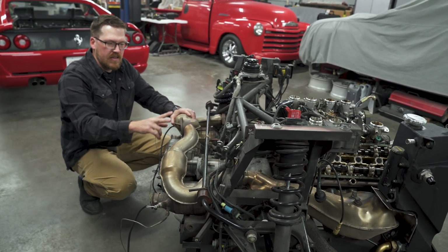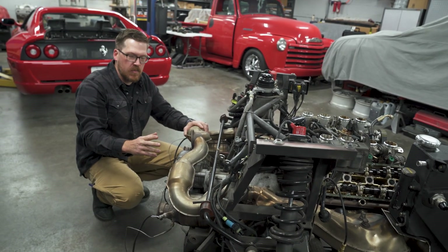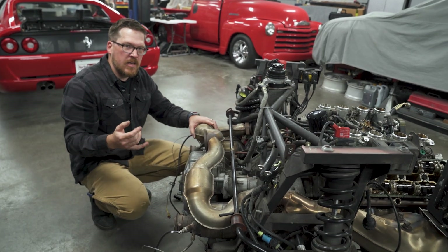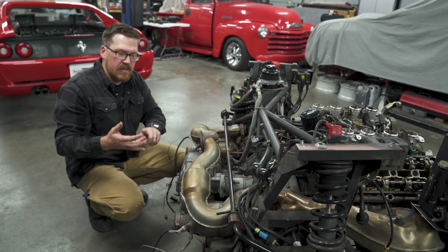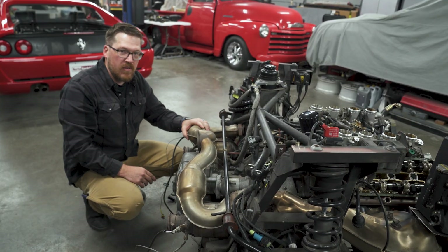The side benefit of that is our exhaust is merging from two paths into one, which actually acts as an X-pipe that cleans up our exhaust note and makes it a much more high-pitched note. It's a combination of the four-two-to-one header, the catalytic converter bypass, and our X-pipe that explains why the 355 sounds so good.